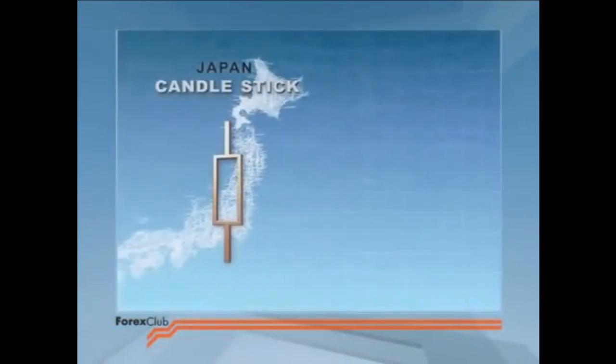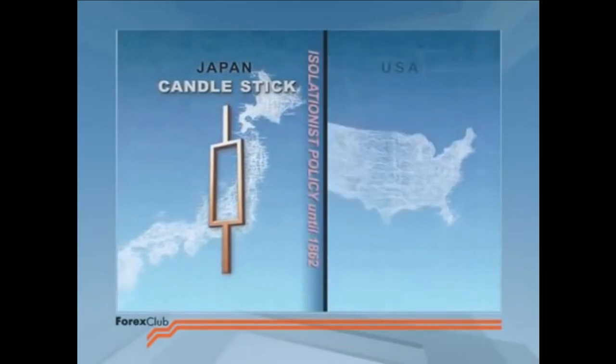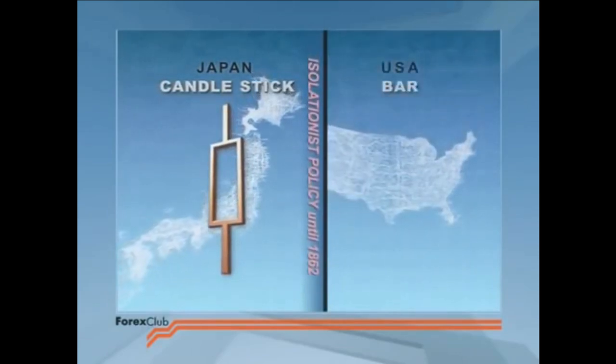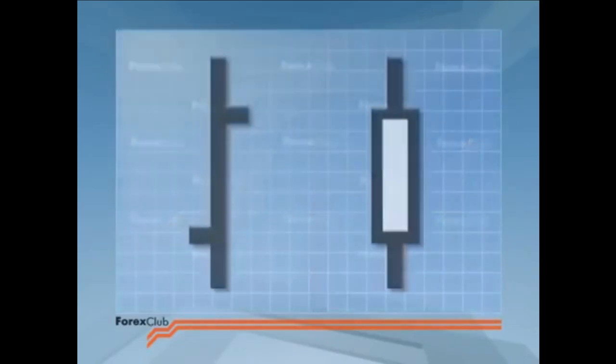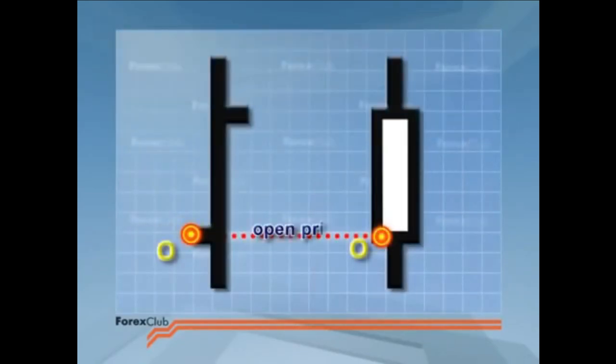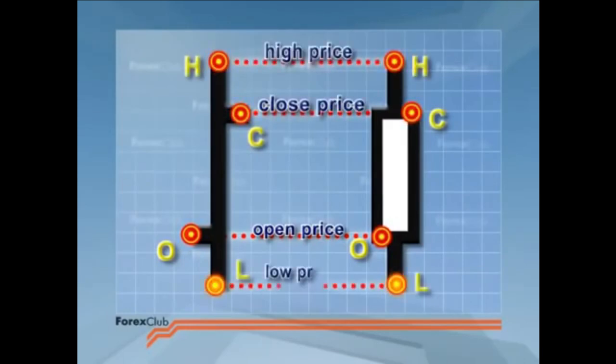As we mentioned in chart analysis 1, although Japanese candlesticks and bars were developed in complete isolation from each other, both charting methods use the same four key prices as the basis of their construction. These key prices are, of course, the high, low, open, and close.